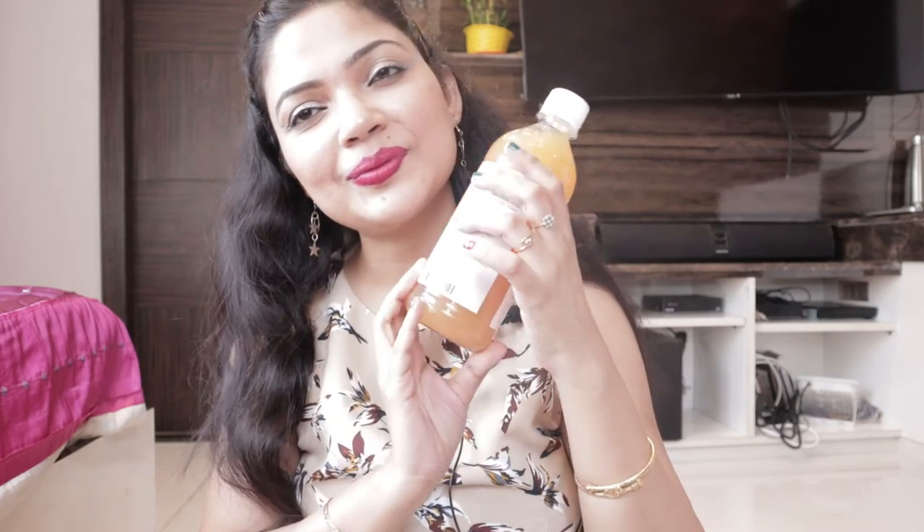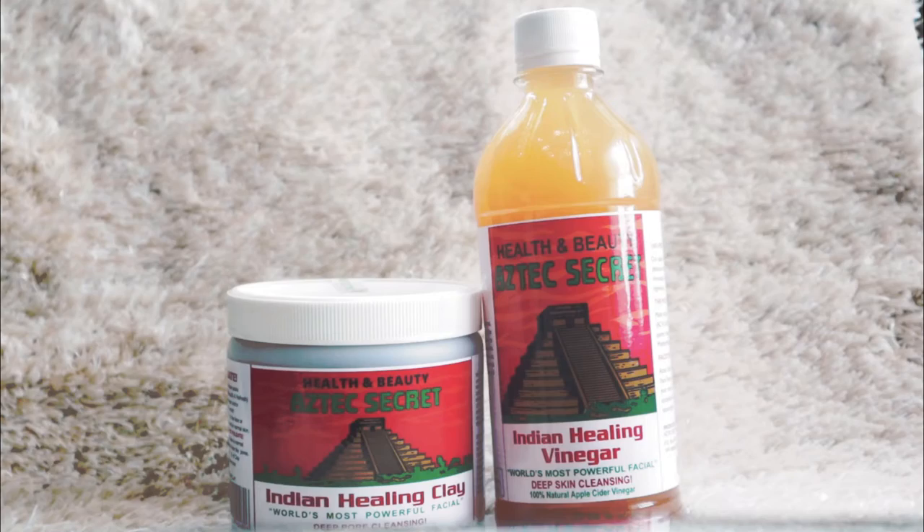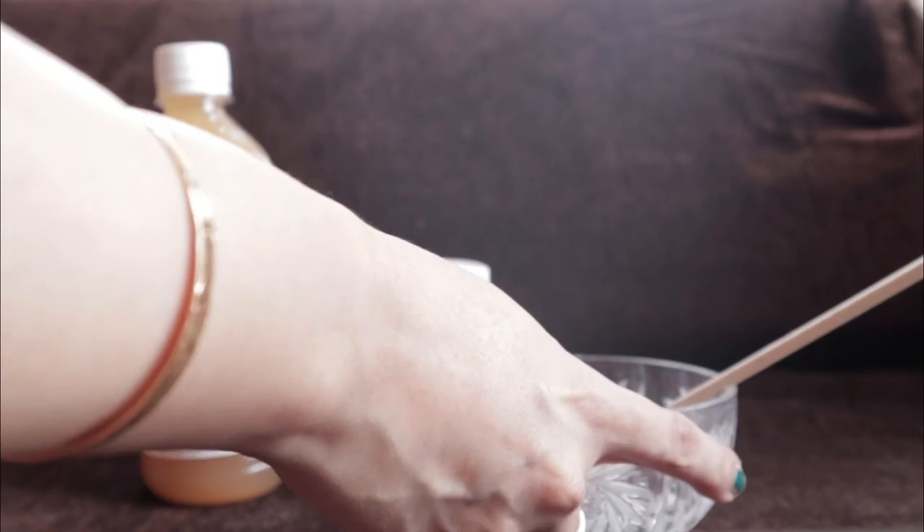It also helps remove whiteheads, and even if there are any scars on your skin or face, with continued application you'll see them fade. It helps remove dead skin, has anti-aging properties, and makes the skin very soft and healthy.